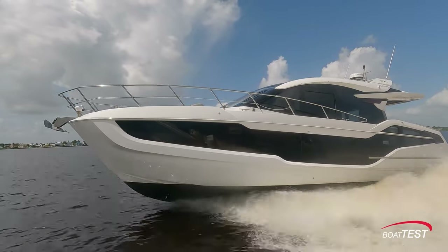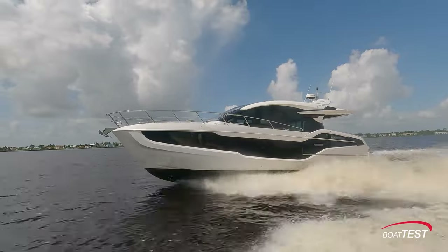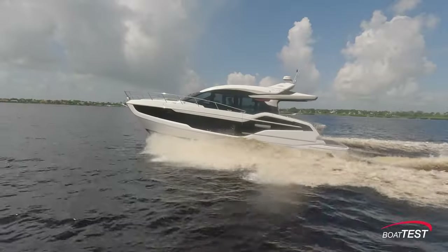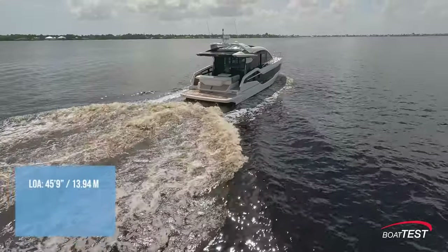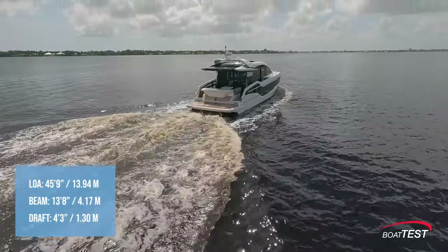But if it starts raining or gets chilly, everyone can escape indoors. She's a boat that can turn into a floating summer cottage, an entertainment platform for both kids and adults, or an adventure cruiser to go harbor hopping or out to a nearby island.